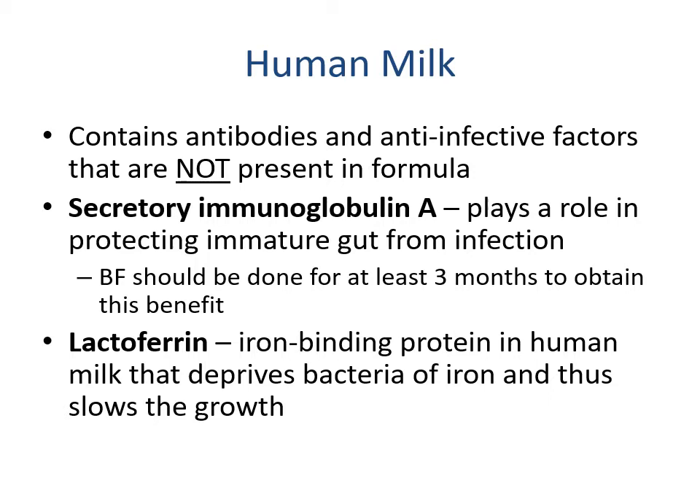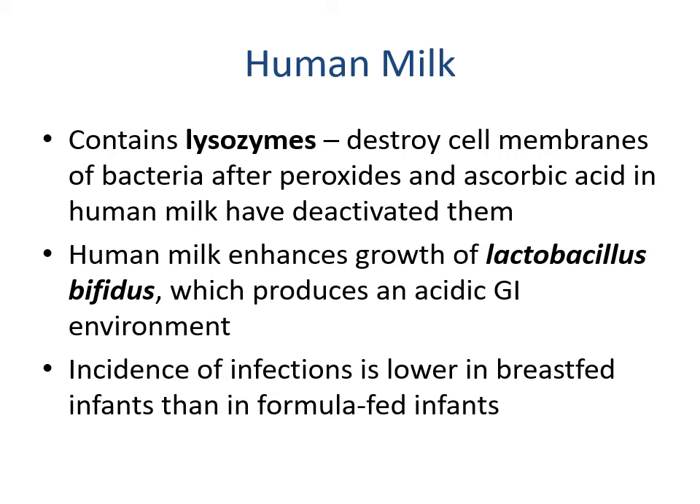Human milk contains antibodies and anti-infective factors not present in formula that just can't be replicated. Secretory immunoglobulin A plays a role in protecting the immature gut from infection, and breastfed infants should be breastfed for at least three months to obtain these benefits. Lactoferrin is an iron-binding protein in human milk that deprives bacteria of iron and slows their growth — similar to why we don't provide iron in septic patients. Human milk also contains lysozymes that destroy the cell membranes of bacteria after peroxides and ascorbic acid have deactivated them, and it enhances the growth of Lactobacillus bifidus, creating an acidic GI environment that protects from infections.